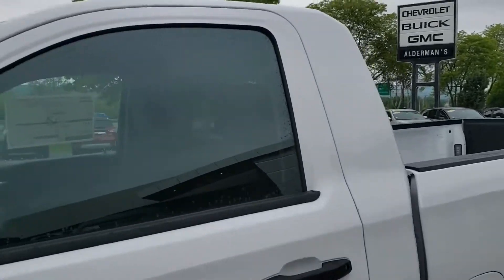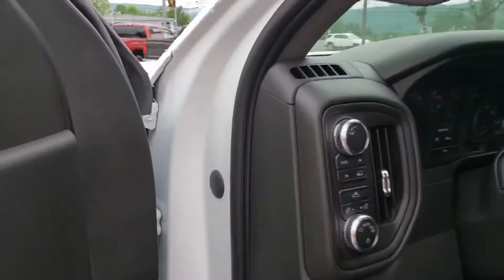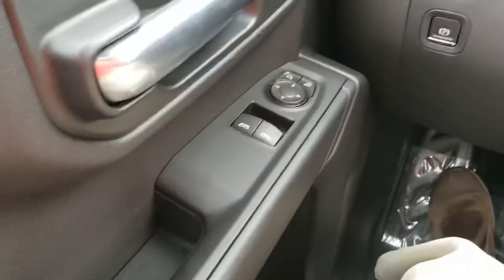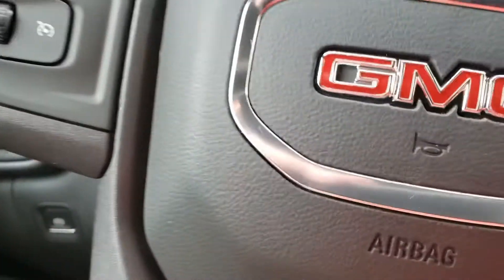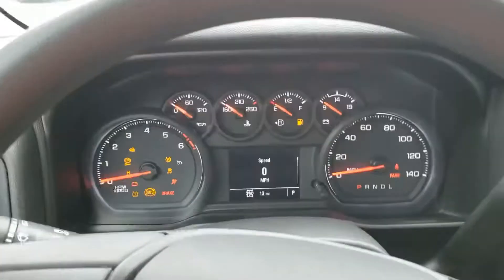This is the 4.3 liter V6. Taking a quick look on the inside — this truck has a couple of things that bring it up a little more than just a basic standard work truck. You do have rubber flooring in here, which they only offer in the regular cab with these new trucks. You've also got power locks, power mirrors, and power windows — just a little bit of extra convenience.